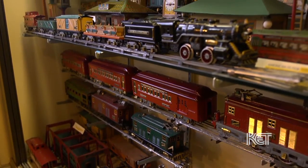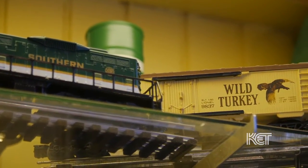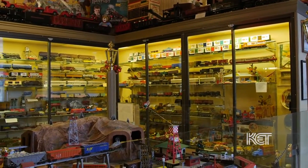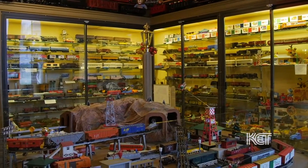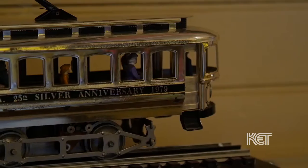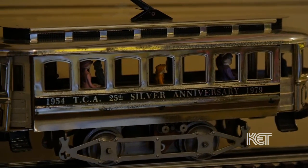Talk to me about your first experience with collecting trains. Well, I started out when I was two years old. My father decided that we should have a train, and he was in Cincinnati and purchased an American Flyer S-Gauge train for me. It actually was used, and this was about 1946 or 47.